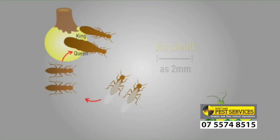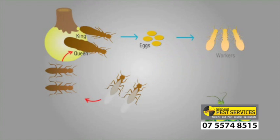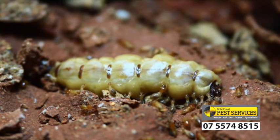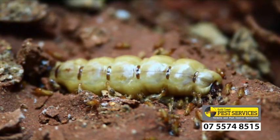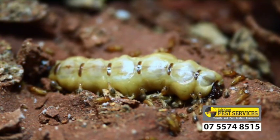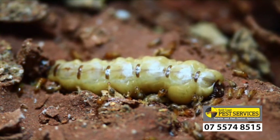The queens that are successful in starting a nest lay eggs which develop into worker termites. These worker termites then take over most of the activities in the colony, including the foraging, leaving the queen to enlarge and turn into an egg-laying machine. In some species, she can lay up to 2,000 eggs per day, so the nest can quickly grow to a size that can start to cause damage.